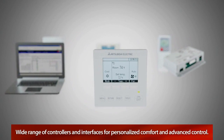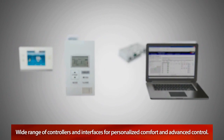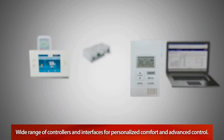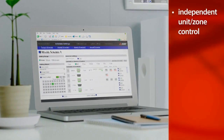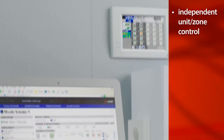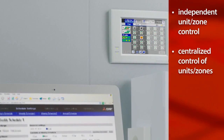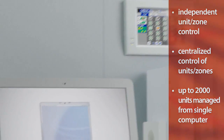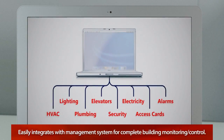CityMulti offers a wide range of controllers and interfaces to provide personalized comfort for occupants as well as advanced controls for management. Each unit, or zone, can be operated independently, while multiple units can also be monitored and managed through centralized controllers. Plus, our system easily integrates with your building management system for complete building monitoring and control.